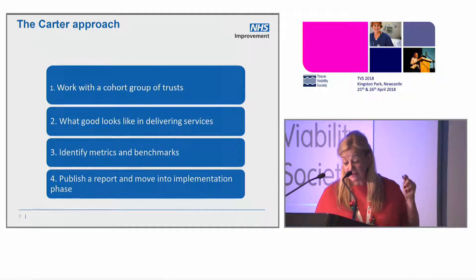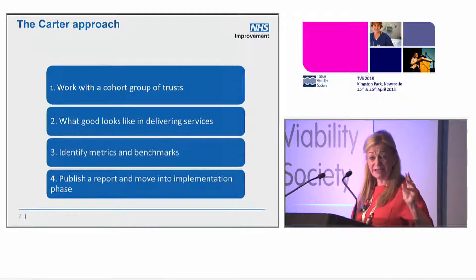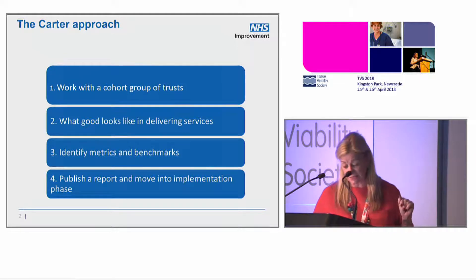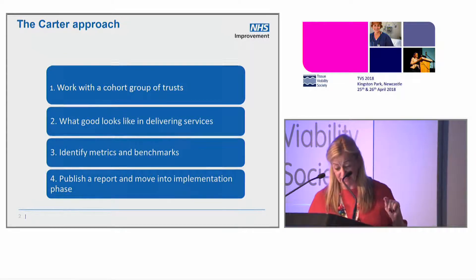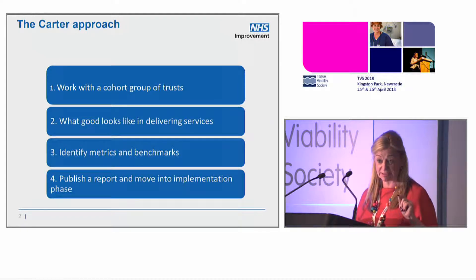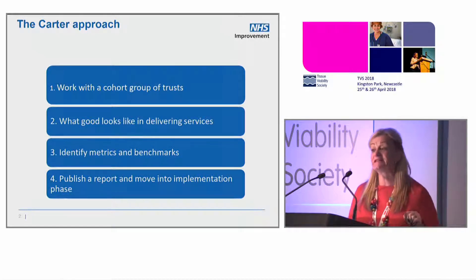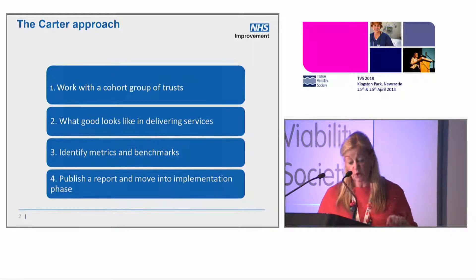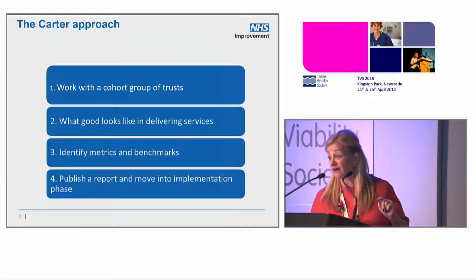We know that these wounds accounted for nearly 19 million practice visits, 11 million community nurse visits, 7.7 million GP visits, and 3.4 million hospital outpatient visits. Big numbers — enough to get the good Lord's attention. We know that the annual cost is £5 billion.